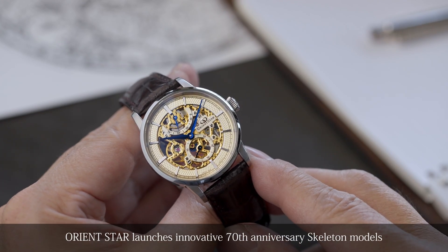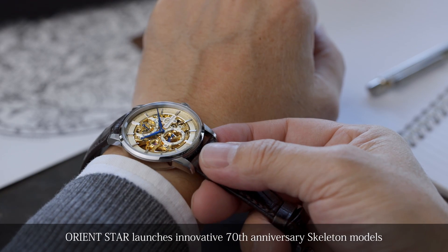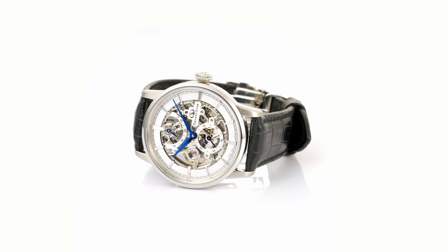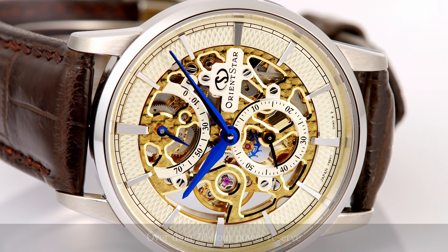Since its birth in 1951, Orient Star has strived to create mechanical watches that would become shining stars. Throughout its history, the brand has produced high-quality made-in-Japan watches which combine traditional craftsmanship with the latest watchmaking technologies.